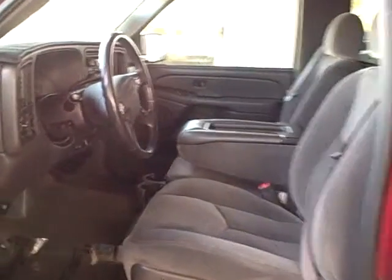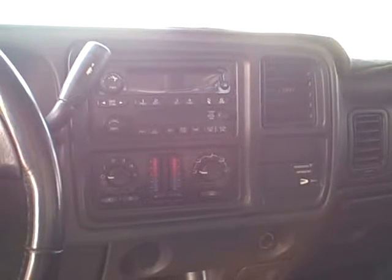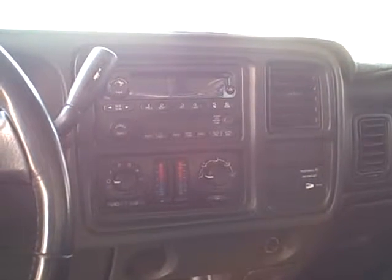Go ahead and check out the center stack. You'll see you're going to have a single CD player with dual climate control for the passenger and driver. Most often couples tend to prefer different temperatures, so it allows each of you to set your own presets for what's most comfortable.